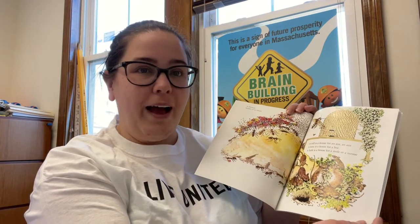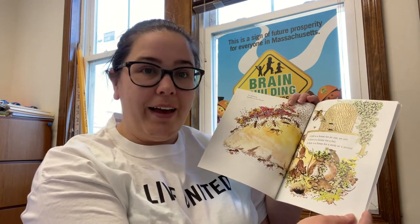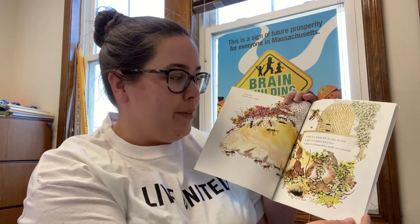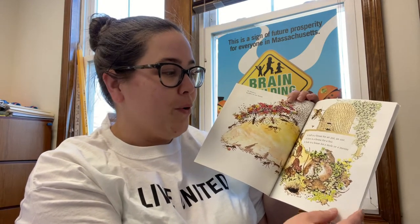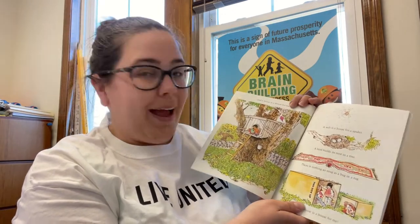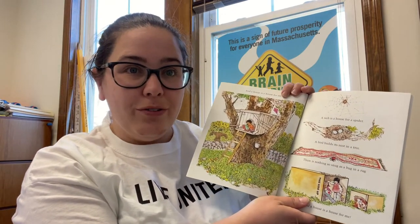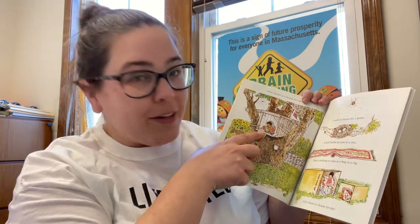A hill is a house for an ant, an ant. A hive is a house for a bee. A hole is a house for a mole or a mouse. And a house is a house for me. See? There's someone in a tree house.